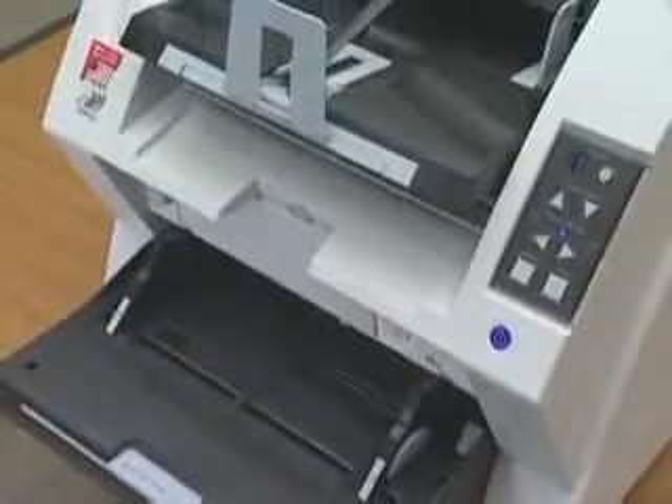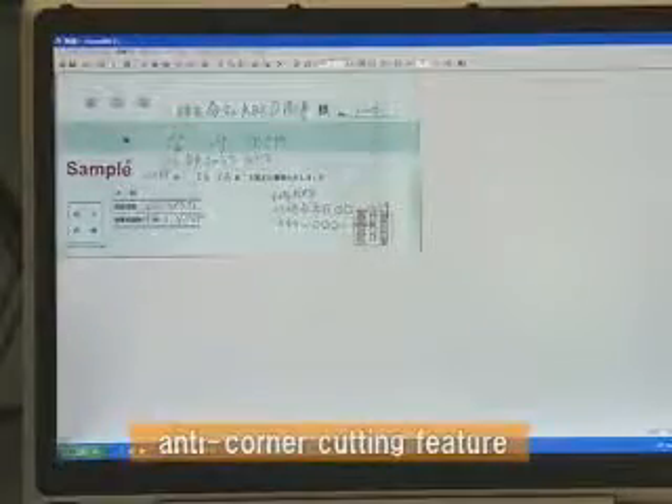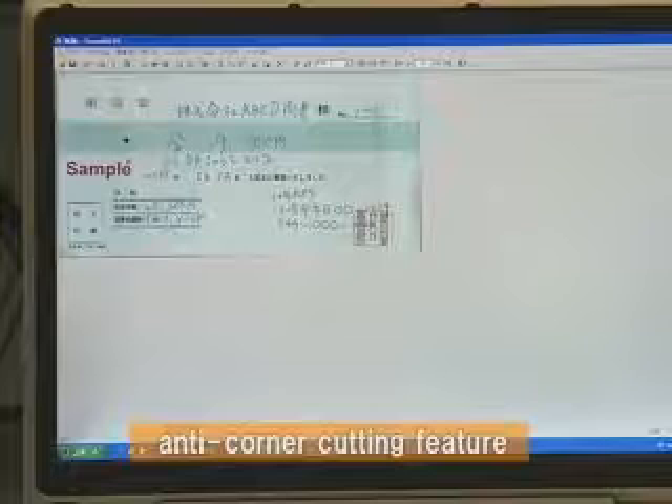Furthermore, the Fi5900C is the first business scanner to come with an anti-corner cutting feature that safeguards against the cutting of corners out of images that have become skewed during mixed batch scanning.